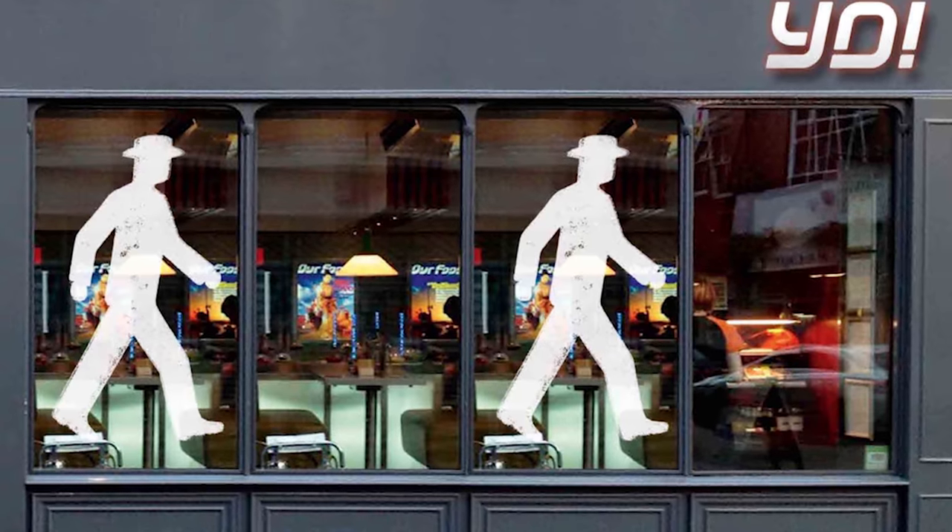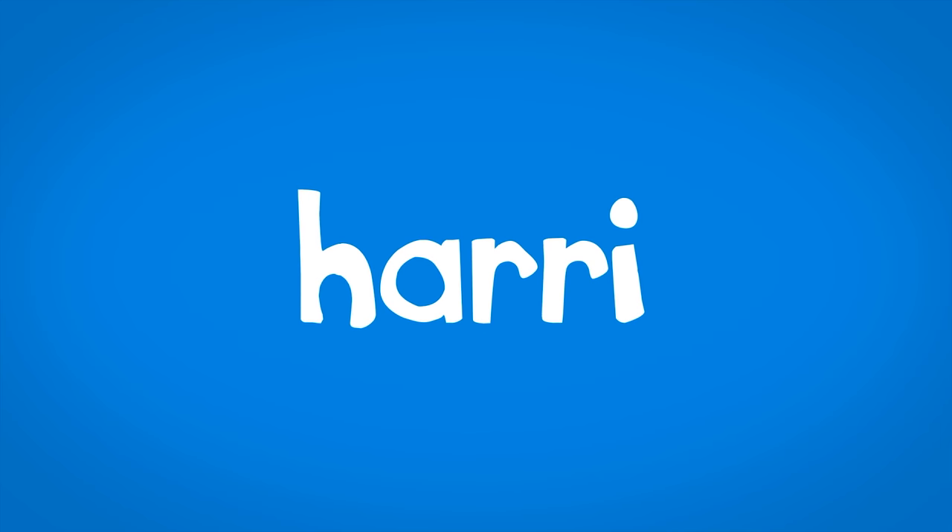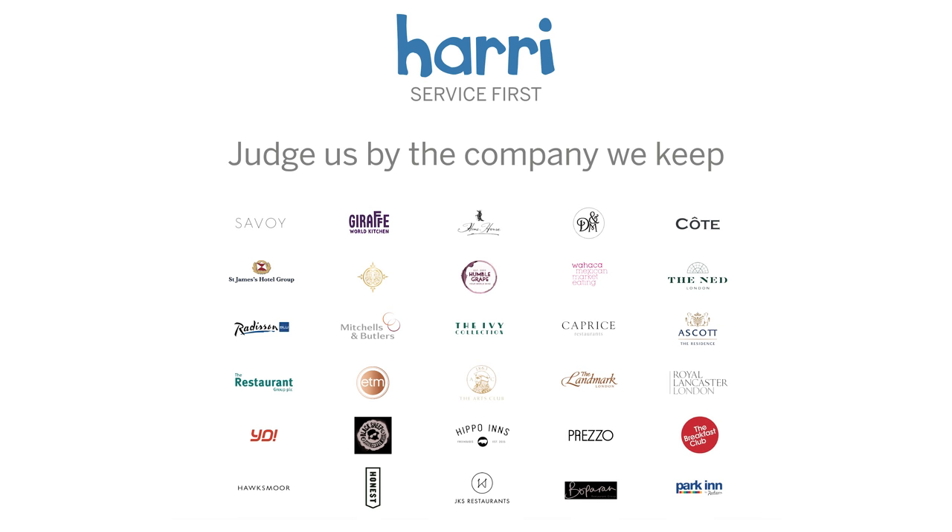I'd like to thank Harry and Springboard for all their fantastic work this year in helping Yo Sushi attract the best talent to Yo Sushi, and I'll see you in the next week.